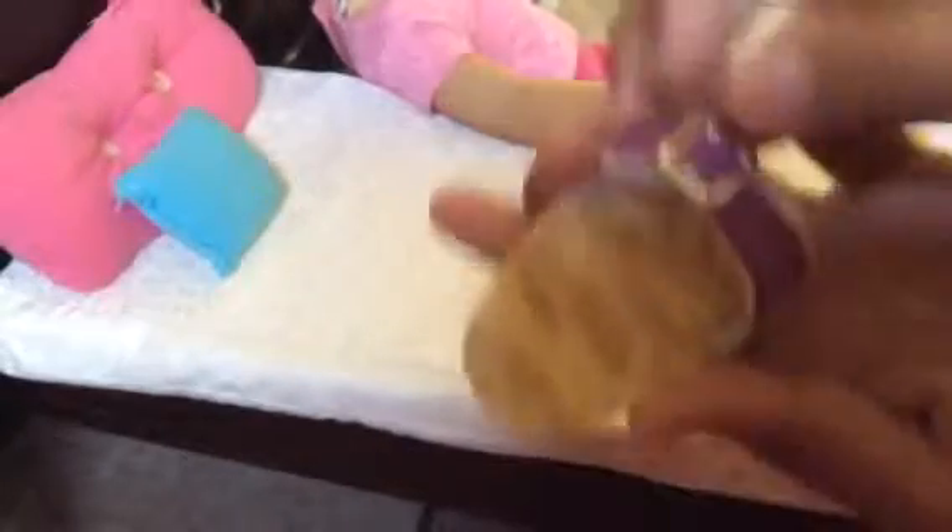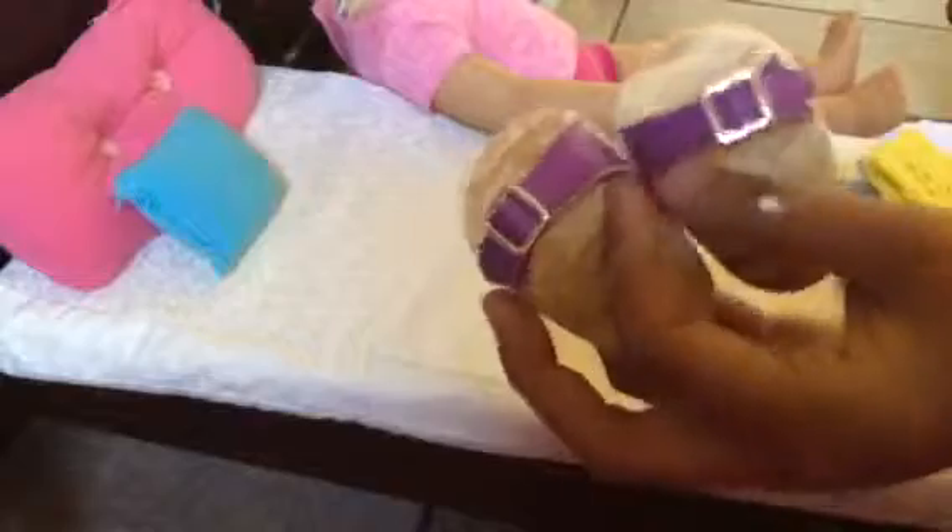They're hard foam and have a little see-through elastic. They have a buckle and they're purple sandals. Here are the two pairs right there — the pairs are cute.